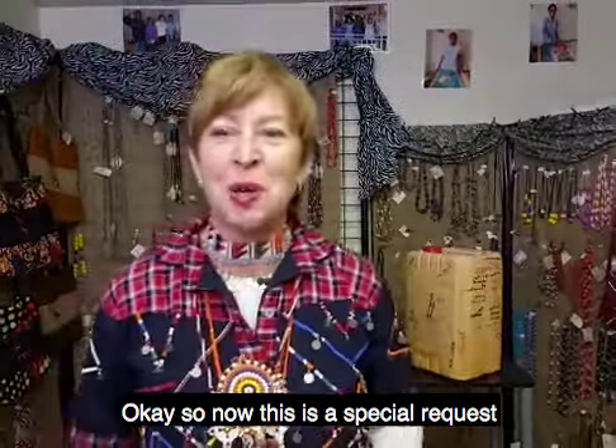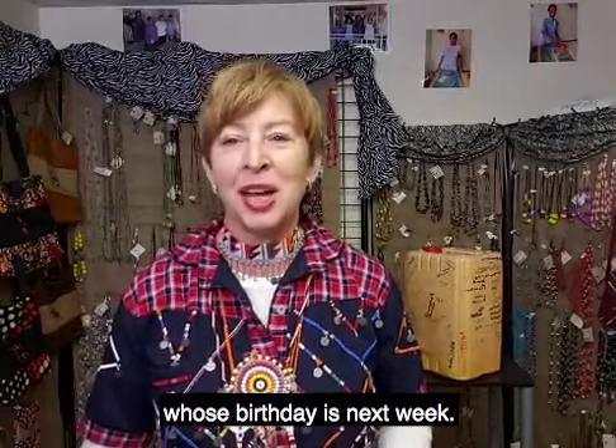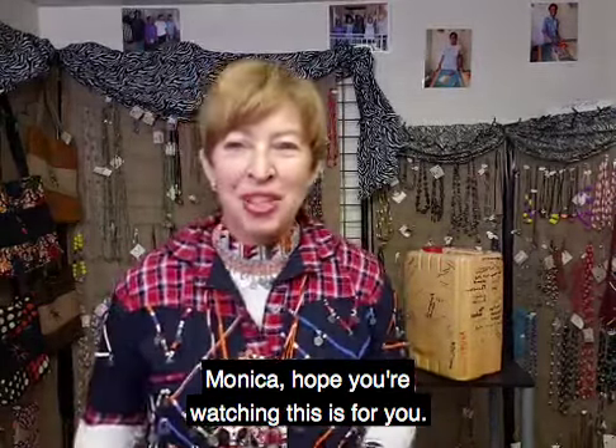This is a special request from my dear sister Monica Tanyan, whose birthday is next week. Monica, hope you're watching — this is for you.